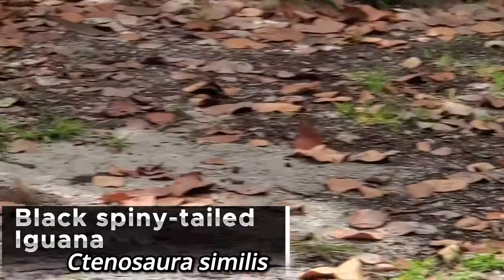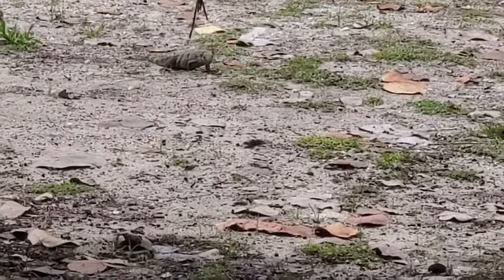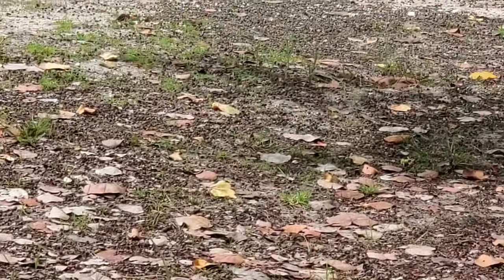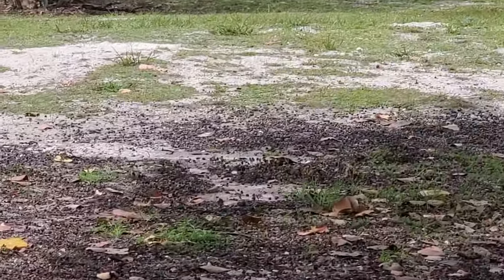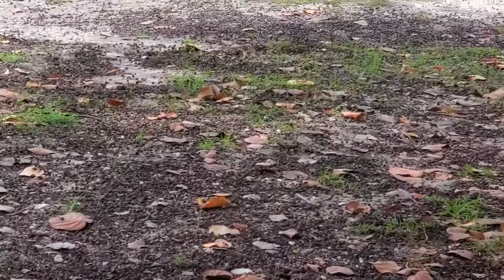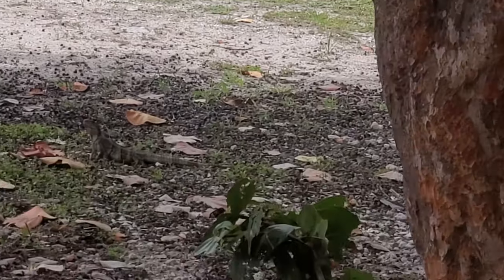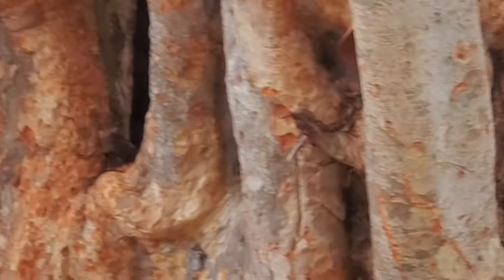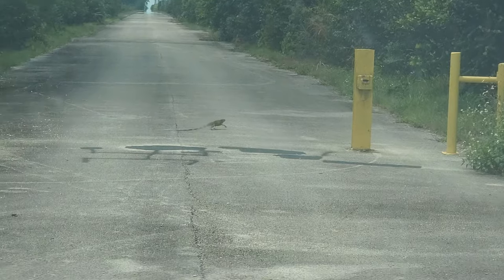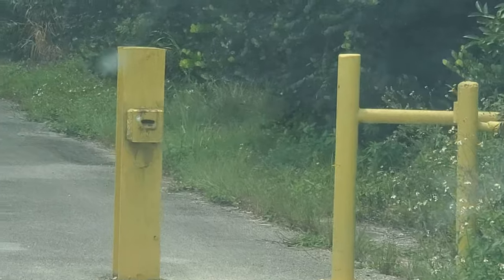We got our first black spiny-tail iguana. There's one here, and there's another one — a bigger male right there — and another one right over here. This is only a very small sample size; they're everywhere over here. And there goes one up that way. We also have an iguana that's in the road, now working its way into the grass.